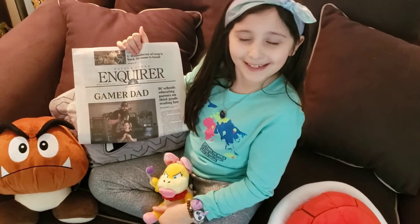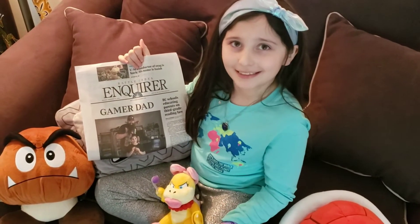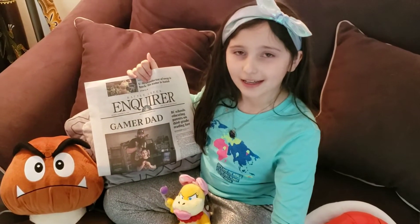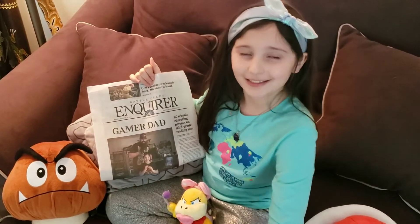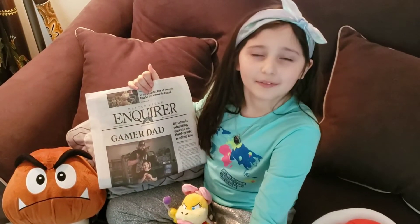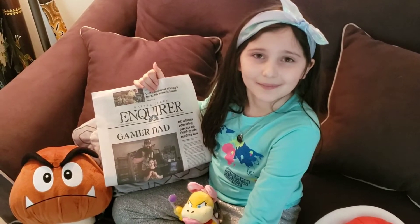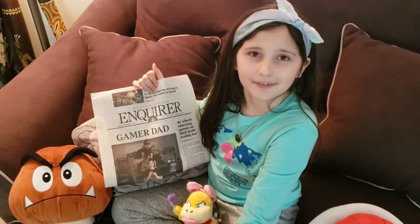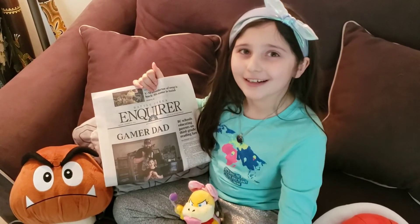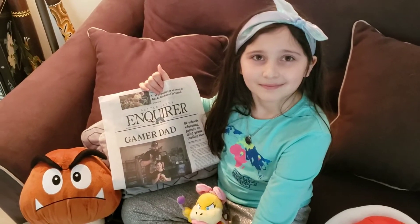I've got a paper here and I'm on the front page — I'm super excited to see this when I got home. I'm really thankful that Alissa and Nick came for the afternoon with us; we are very honored. All of our friends are really supportive and happy for us. We got our paper and we're actually on the front cover, and it says 'Gamer Dad.' Oh, and I love being your gamer dad!